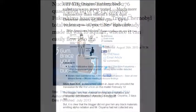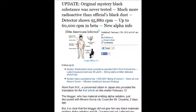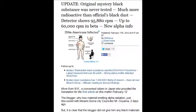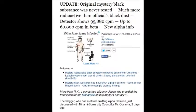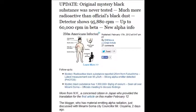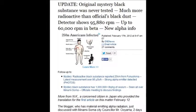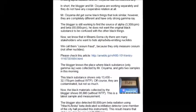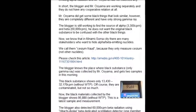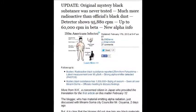Update for February 17, 2012: the original mystery black substance was never properly tested and was much more radioactive than officials admitted. Black dust detectors showed 95,880 counts per minute — up to 60,000 counts per minute in beta and new alpha readings. They just don't want this data put together collectively like this.